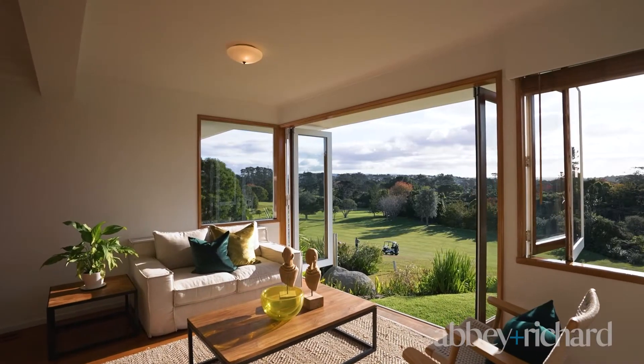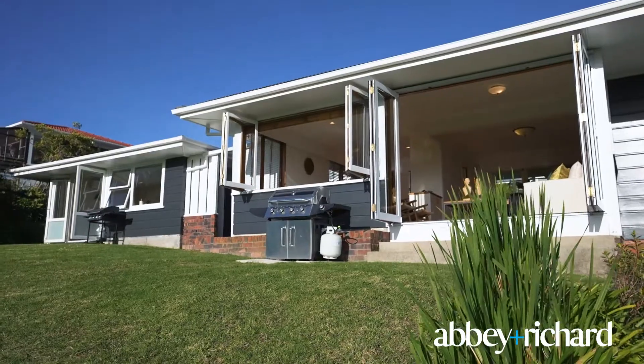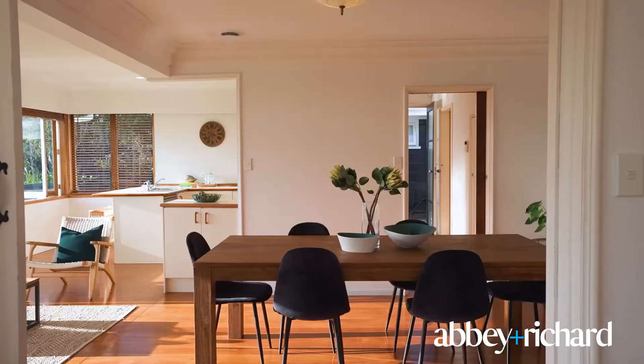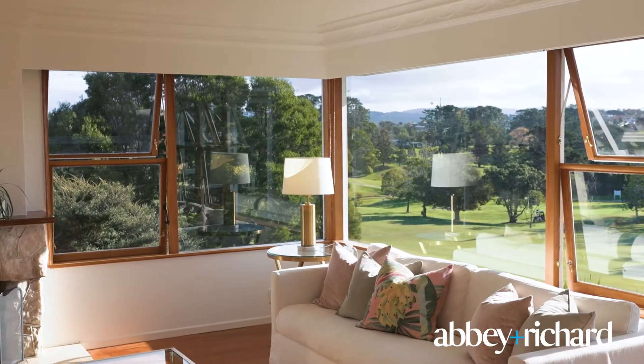If you're looking for something truly special, with world-class views and situated on a golf course, I have found the perfect property. This home's got open plan living, so much on offer, and if you love sun, you're going to love this property.